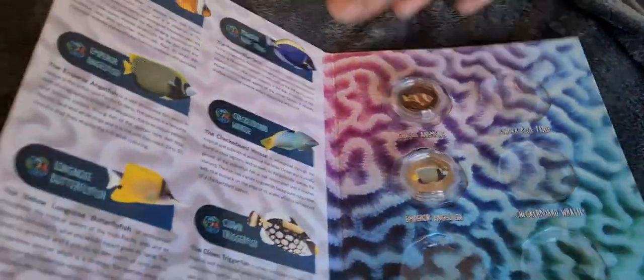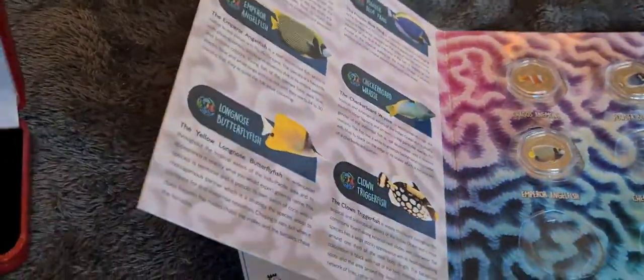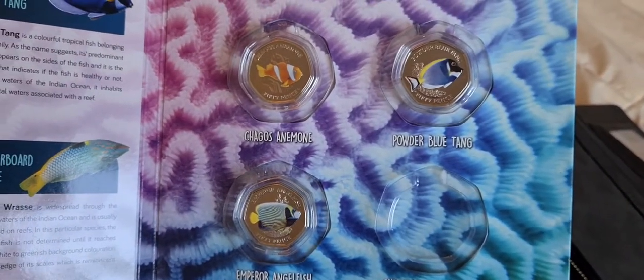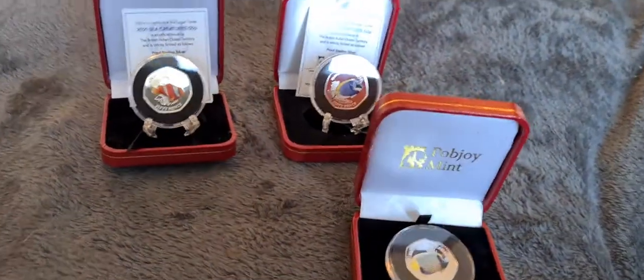We'll pop them back in the case, pop him into that little section there, pop the clownfish and the money fish in there, put that in there, and there we go. So that's the first three coins now ticked off the list on the Sea Creatures six coin set.